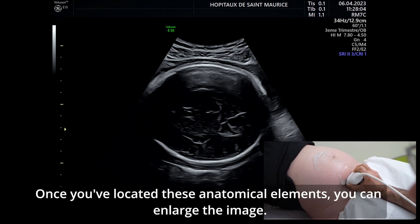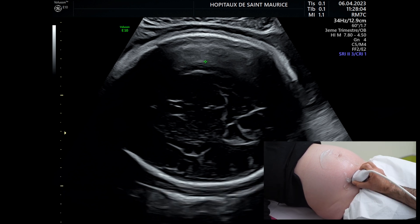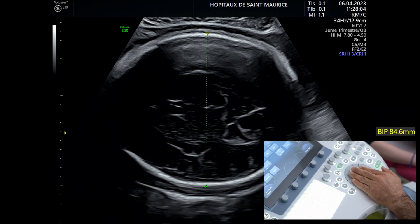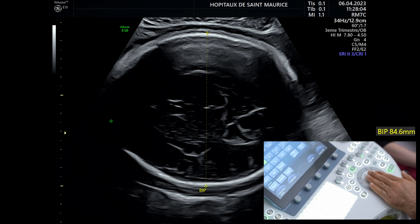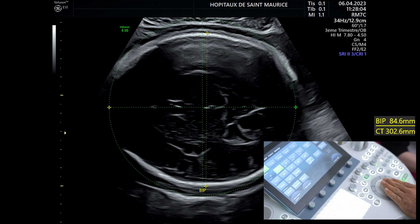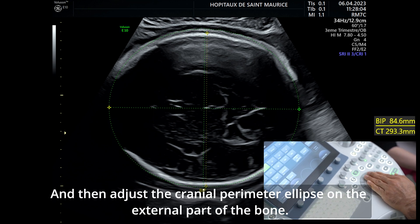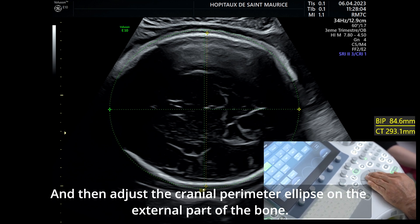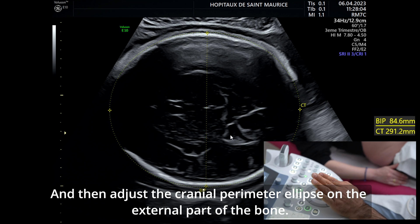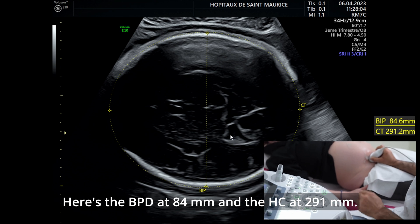Une fois qu'on a repéré ces éléments anatomiques, on va agrandir l'image et placer les calipeurs sur la face externe de l'os. On ajuste ensuite en fonction de l'ellipse sur la partie externe de l'os. On obtient le BIP à 84 mm et le PC à 291 mm.